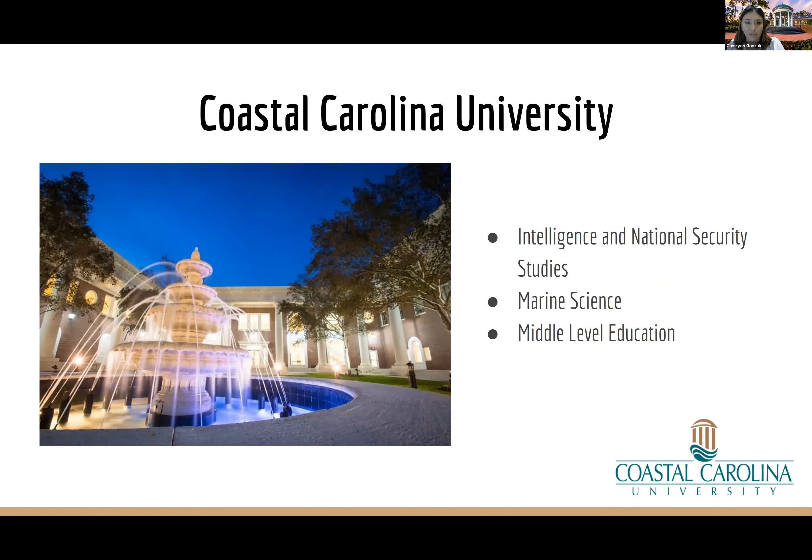Other UT ACM majors include educational interpreting for the deaf and hard of hearing — great if you have an interest in sign language. Interior architecture is very similar to interior design, focusing on designing spaces, colors, and layouts. Linguistics and Portuguese are fairly self-explanatory. And there's sacred music, which is basically studying church music. I've never actually had a student do sacred music, so I would love for one of you to be the first to come to UT and do it.